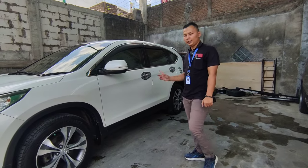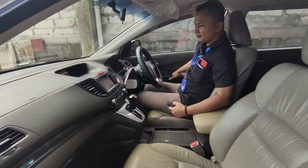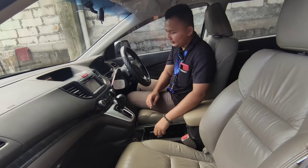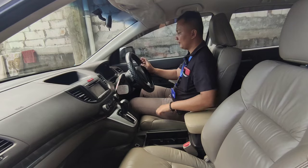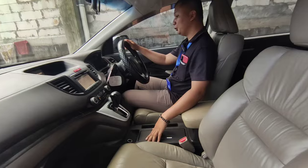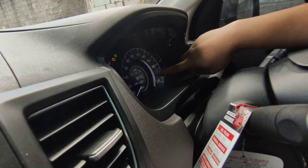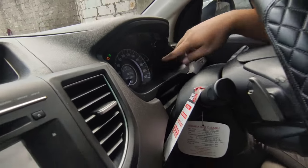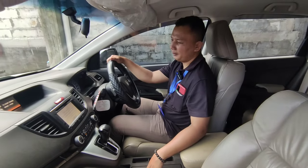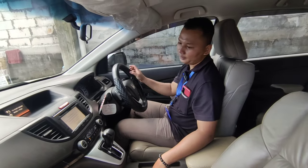Kita cek bagian interiornya. Ini sudah wireless, jadi tinggal kita simpan kuncinya di sini. Untuk kilometernya di 87.350 km. Tergolong rendah karena ini mobil tahun pemakaian 2013, sekarang tahun 2024, jadi 11 tahun dengan kilometer segitu, artinya kilometer masih rendah.